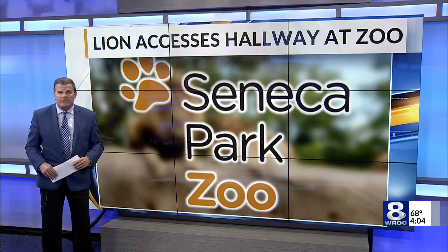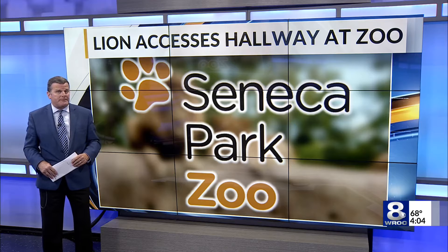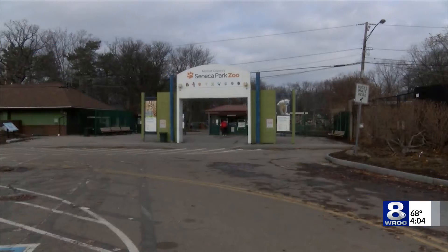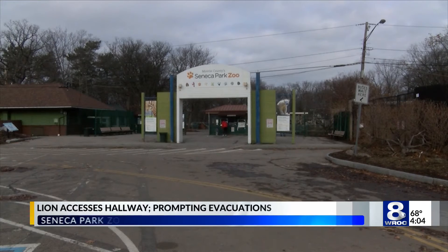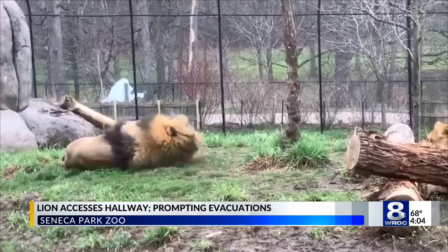Scary moments at the Seneca Park Zoo today after a lion got loose in the hallways, prompting evacuations. Officials say a lion was able to access a hallway while zoo staffers were performing routine animal husbandry duties, prompting a nearby section of the zoo to be vacated.